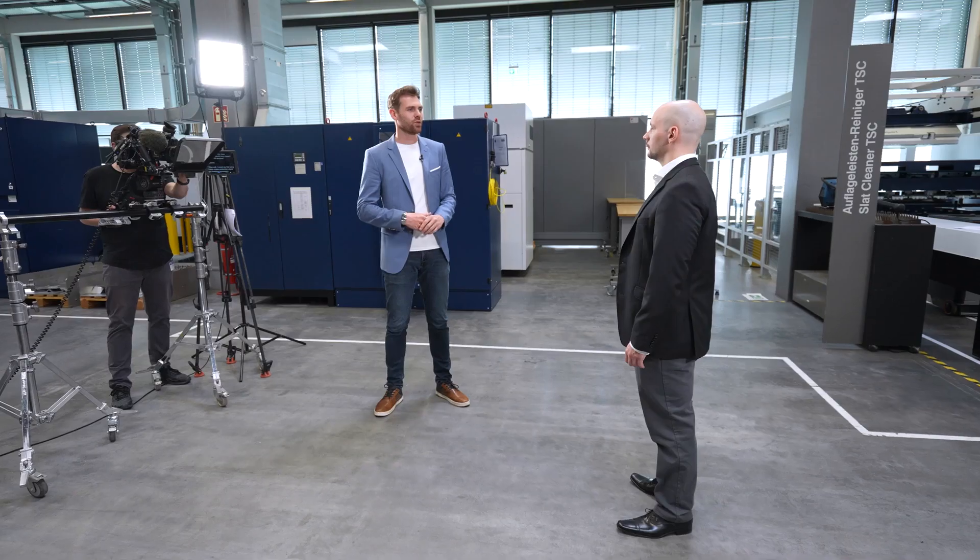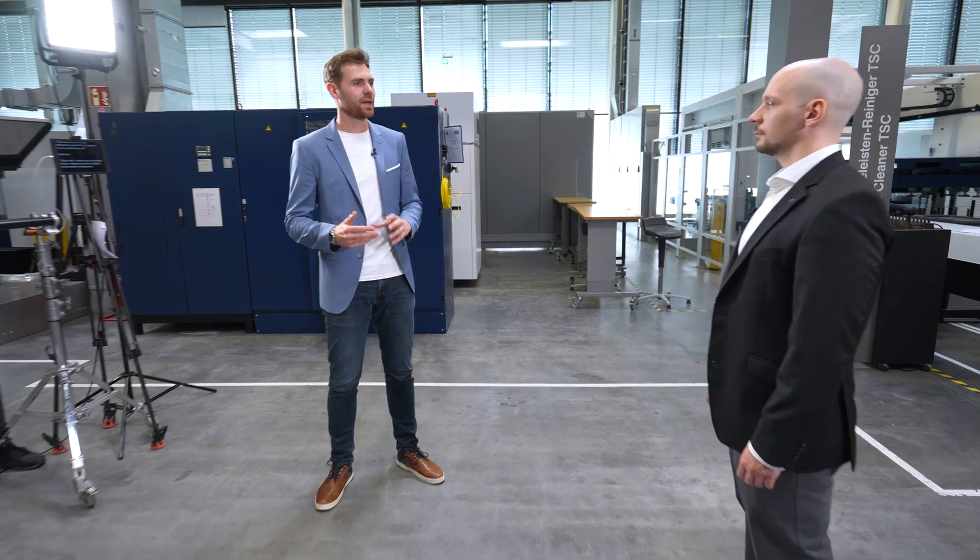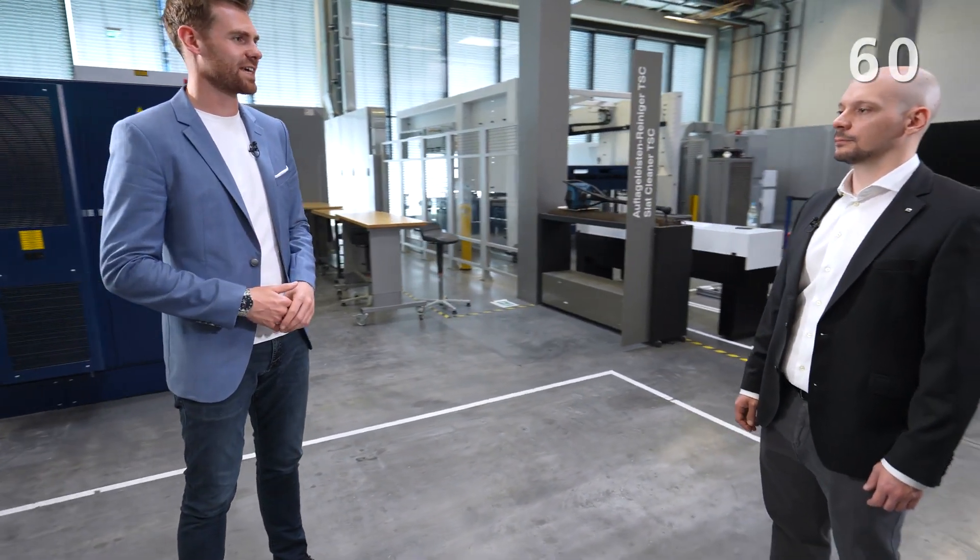Hey there, we are back with another round of Ocean in 60 Seconds. I'm with Massimo Matuschello, Sales Manager for Software at Trumpf, and I want to hear from him about the benefits of using Ocean for the sheet metal fabrication process. So Massimo, how does fabrication benefit from Ocean? You have 60 seconds.